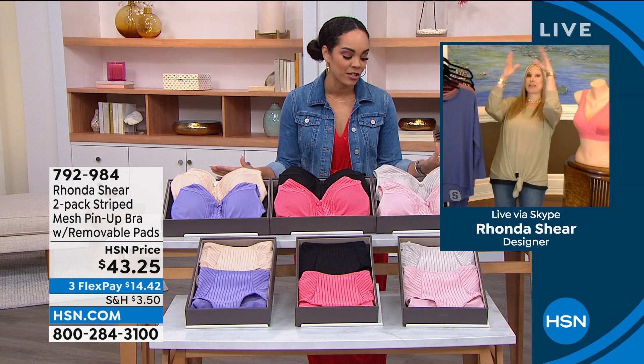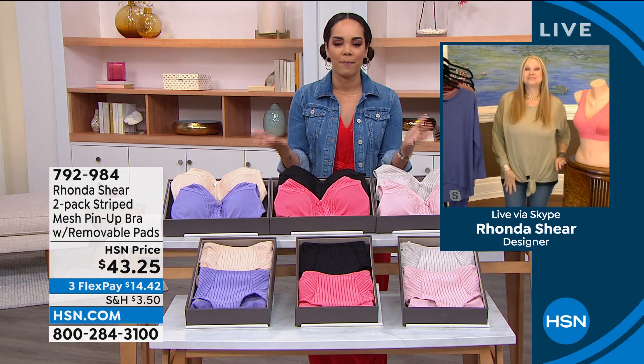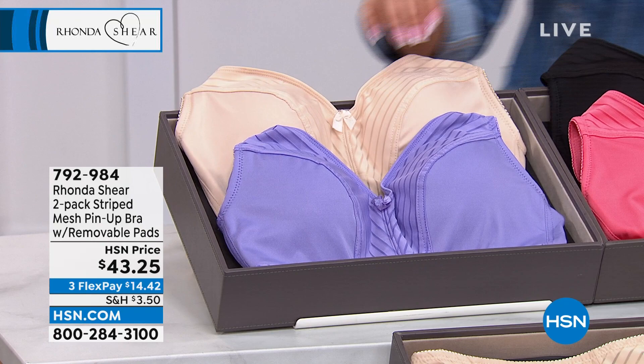We're starting off with the pin-up bras — these mesh pin-up bras, absolutely amazing. When we talk about lifting, when we talk about projecting the girls forward, this bra is going to do it for you. And it's just — it's sexy too, right, with the little mesh and the little stripes.